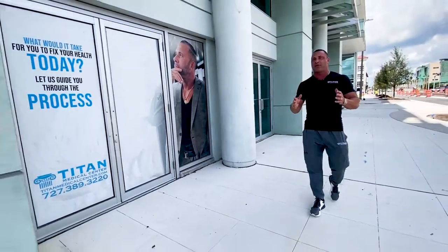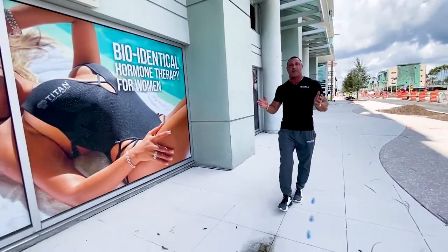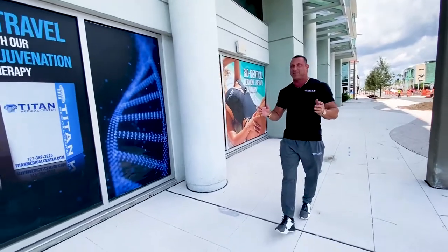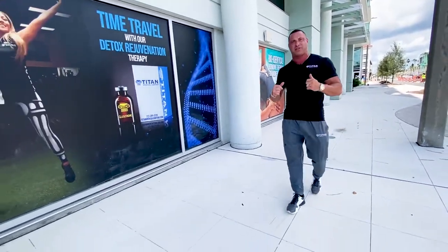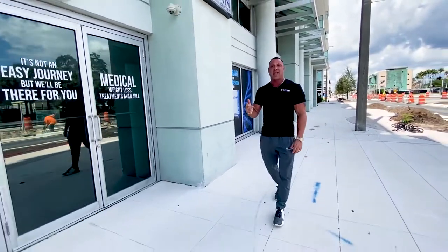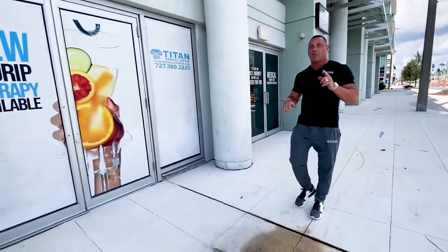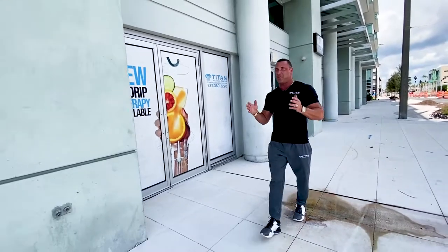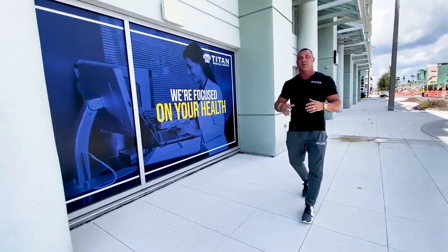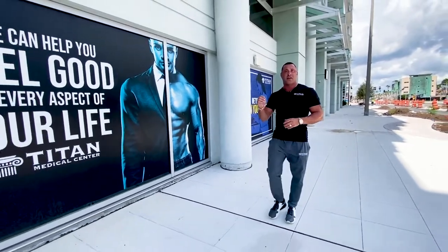Now that you've seen the inside of our beautiful Titan Medical Center facility, let me talk about some of the services and therapies we offer. We offer hormone replacement therapy for males and females, medical weight loss therapies, injectable vitamin and amino acid therapies custom and signature just for our patients. We also offer peptides — healing peptides, weight loss peptides, and immune system boosting peptides. We also offer libido enhancers for both males and females so you can help your partner feel their very best.